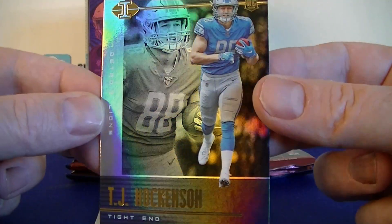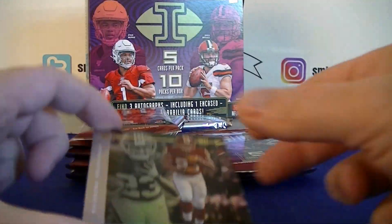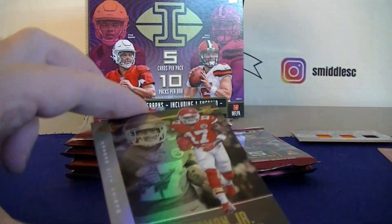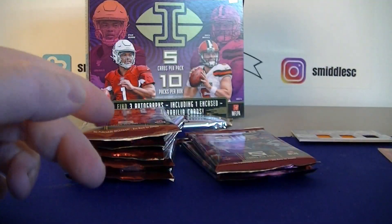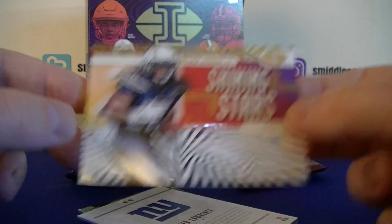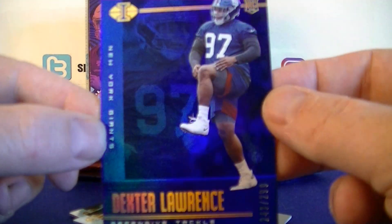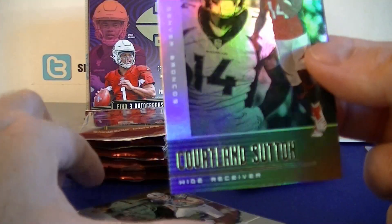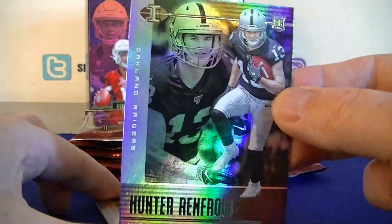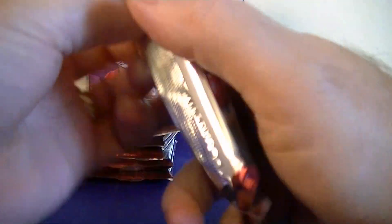Nice rookie here — T.J. Hockenson for the Lions, playing out of his mind so far. Bryce Love rookie for the Redskins, Hardeman Junior rookie — that was a rookie-heavy pack. Melvin Gordon Shining Stars, Dexter Lawrence blue rookie numbered to 299, second parallel Cortland Sutton, Hunter Renfrow rookie, and Melvin Gordon base. Halfway through the box!